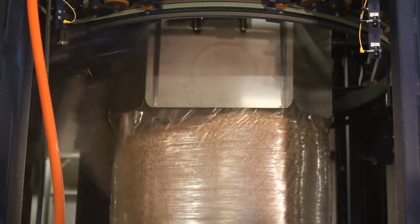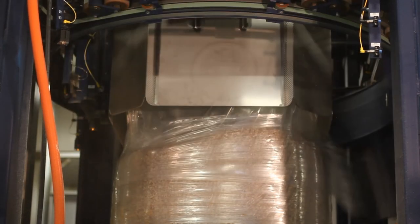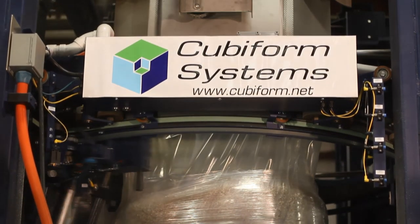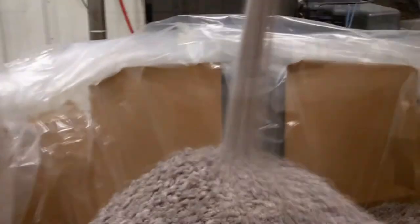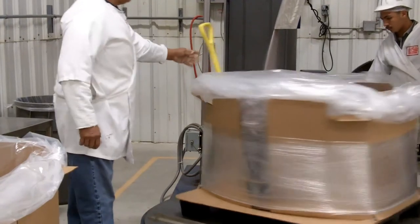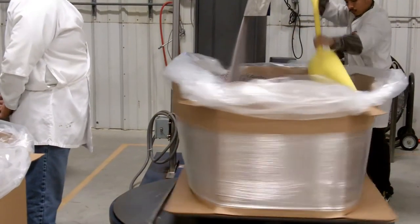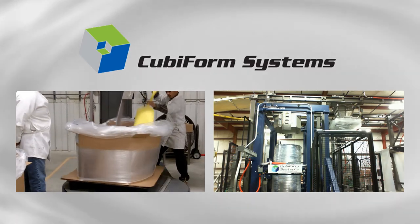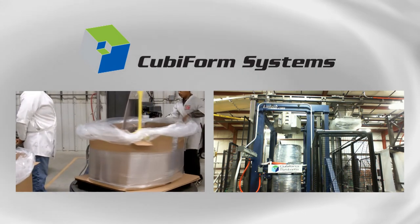Millions of patented Cubiform system loads have been shipped during the last five years. At one company, the improvement in freight density has reduced its shipping needs by more than 30,000 truckloads and sea containers per year. The Cubiform system's technology is sturdy, reliable, scalable, and flexible. A comprehensive evaluation is done to assure that each user gets the system which is right for their specific requirements. Cubiform systems range from low-cost manual machines to fully integrated high-speed systems — simple-to-use technology that's right for your product and right for your budget.